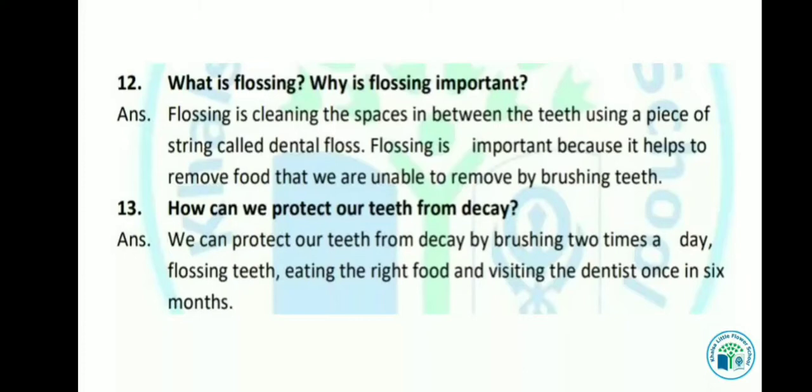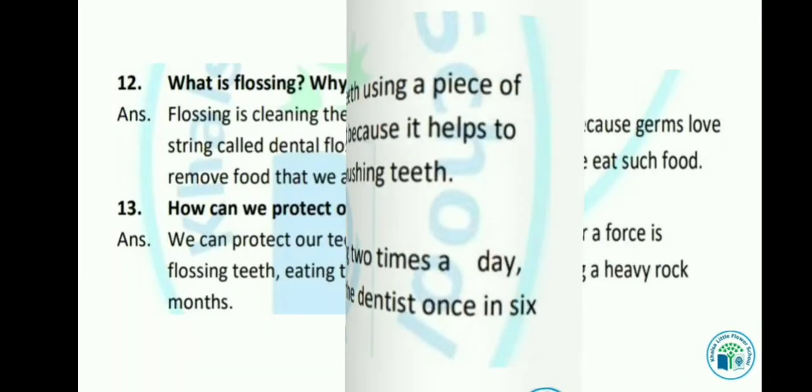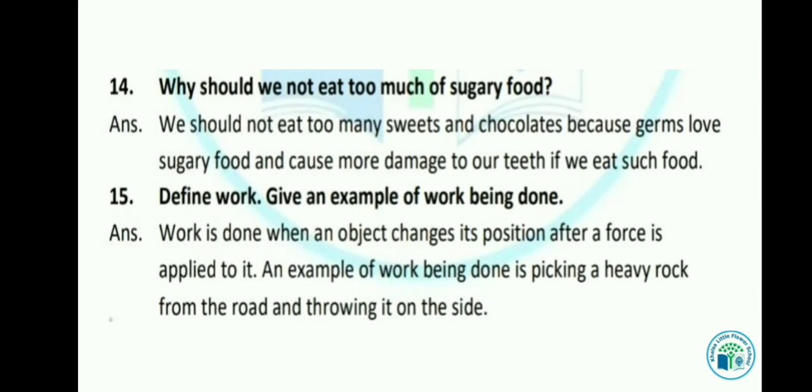Let's see the next question: How can we protect our teeth from decay? We can protect our teeth from decay by brushing two times a day, flossing teeth, eating the right food, and visiting a dentist once in six months. हमें regularly flossing करनी चाहिए, sugary food ज्यादा नहीं खाना चाहिए, और छह महीने में dentist के पास जरूर visit करना चाहिए।